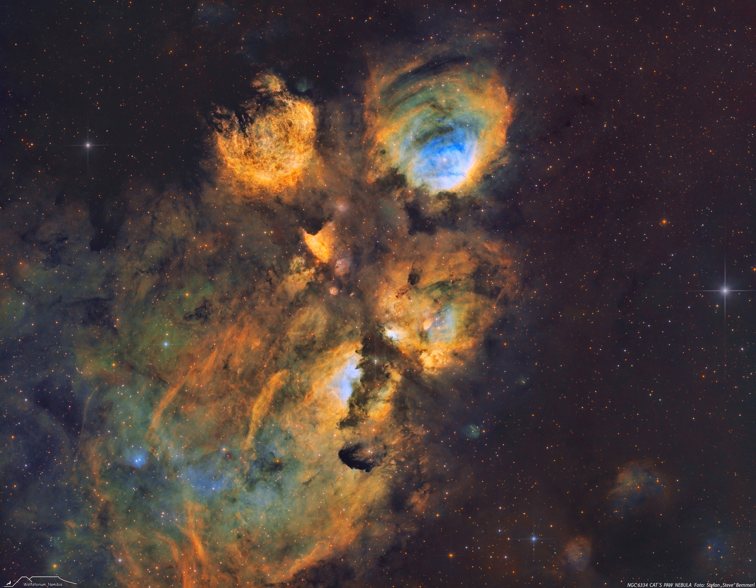NASA's APOD Update of May 10, 2022. NGC 6334, The Cat's Paw Nebula.